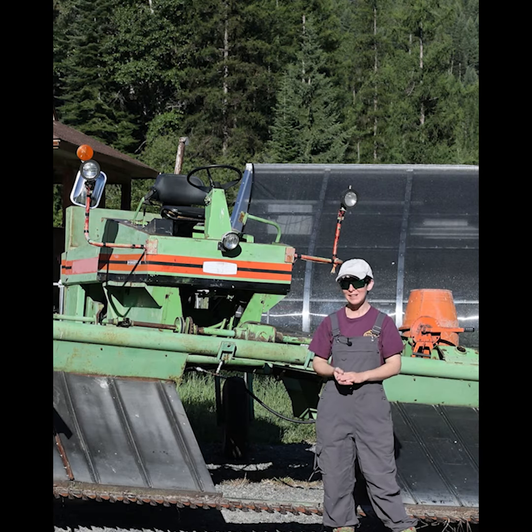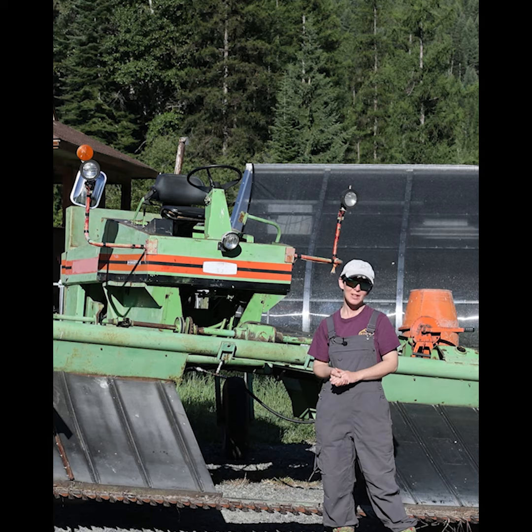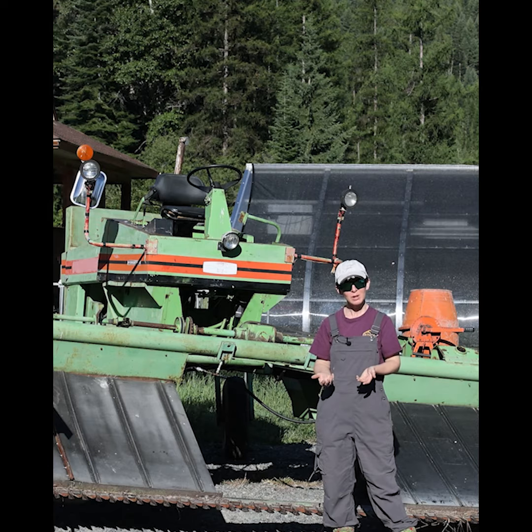We're hoping that in the next two weeks Bugsy will be up and running and helping us to hay our pastures. Here in the Aladdin Valley we hay our pastures a little bit later in the season, because we want to help our wild turkey poults out.